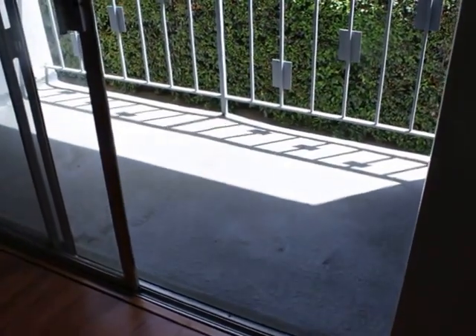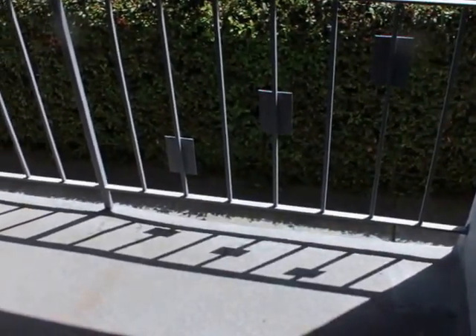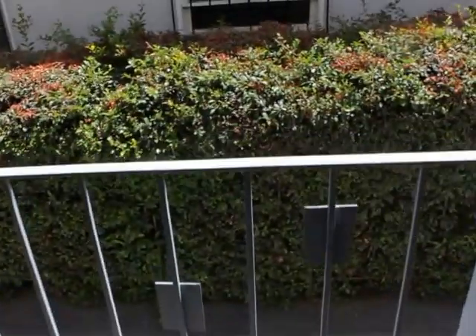Balcony area. It's about three and a half feet by six.